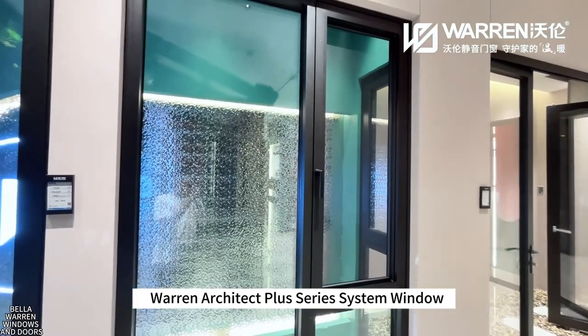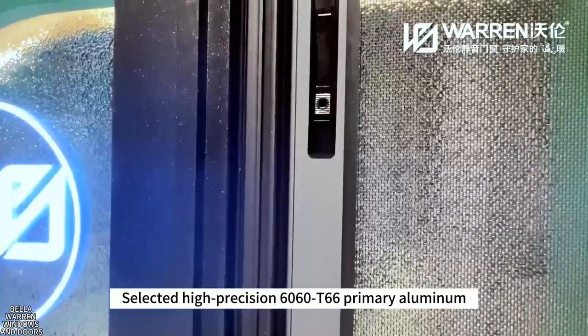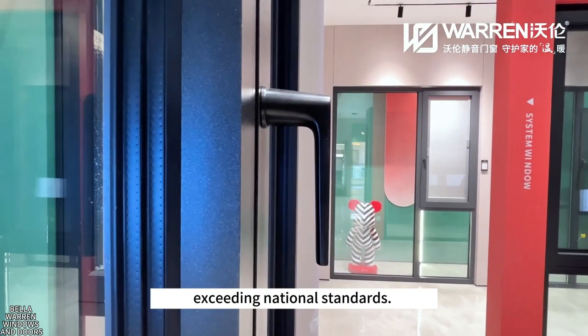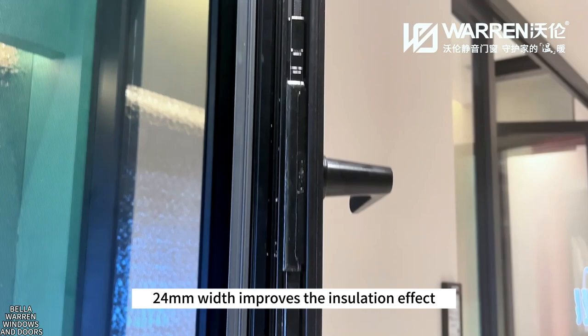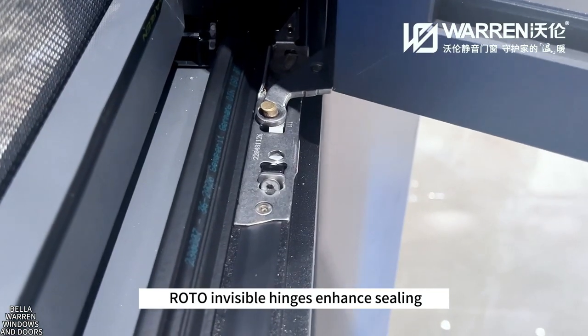Warren Architect Plus Series system window features high-precision 6060T66 primary aluminum, with a profile wall thickness reaching 2.2 millimeters, exceeding national standards. Warren's self-developed PA66GF25 nylon insulation strip, 24 millimeters in width, improves the insulation effect. Roto hidden hinges further enhance the overall performance.